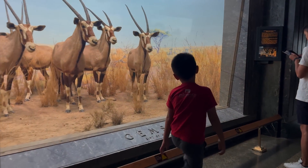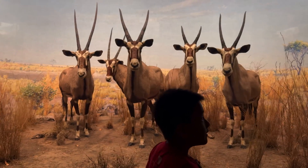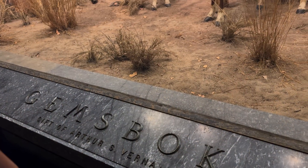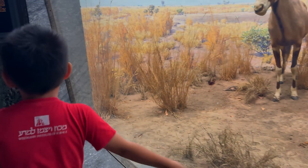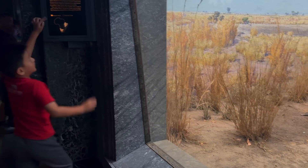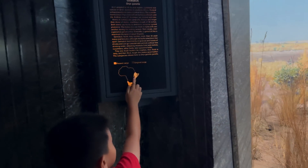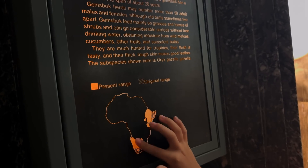It feels like we've traveled back in time. There's also a gemsbok, a giant sable antelope, and a greater kudu. What's the gemsbok? I'm going to show you where they live on Africa. Maybe they live near Ethiopia, right here on Africa — like, they live in Somalia. They live in east and south Africa, like this — east and south.